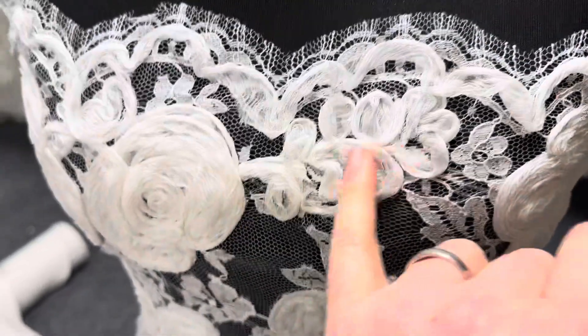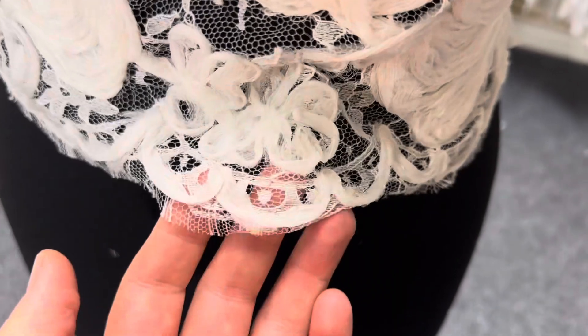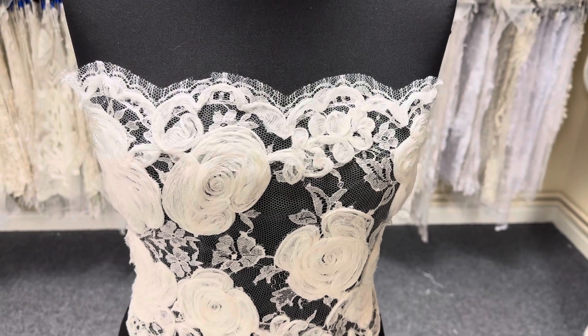Absolutely sensational, very artisan looking, very handcrafted. It's available from stock and of course without minimum quantity, and to remind you, this is called Abra.